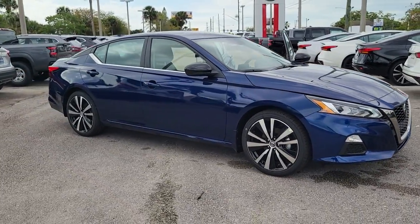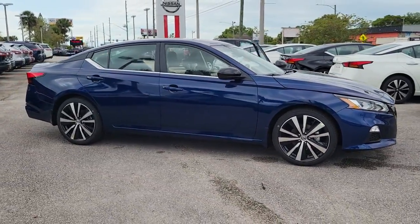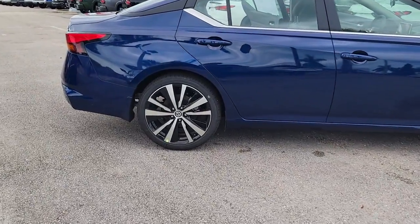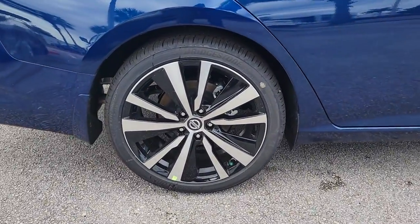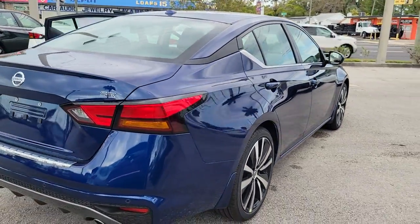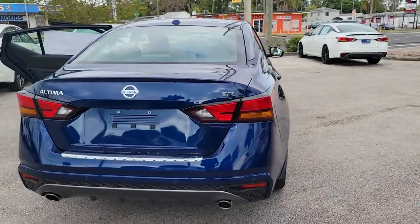Get into the 2022 Nissan Altima. This well-equipped Altima delivers big on style and substance. Spacious comfort, active safety and infotainment tech, available all-wheel drive and athletic performance set this family-friendly midsize sedan apart from the competition.